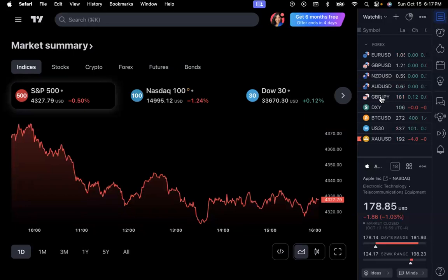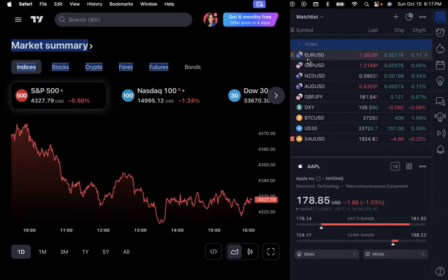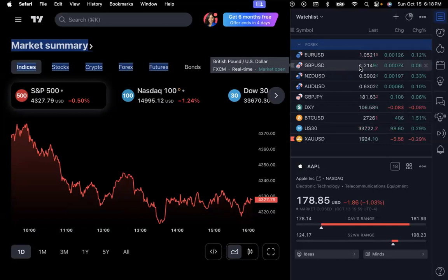GBP/JPY is the Great British pound against the Japanese yen. The first currency is called the base currency and the second is called the quote currency. The numbers we see — which we typically plug in for our entry points — are the price at which you're going to buy or sell. For every one dollar of the base currency, this is how much you'll get of the quote currency. For GBP/USD it'll be a dollar for a dollar twenty-one, and for NZD/USD it'll be about sixty cents for the dollar.